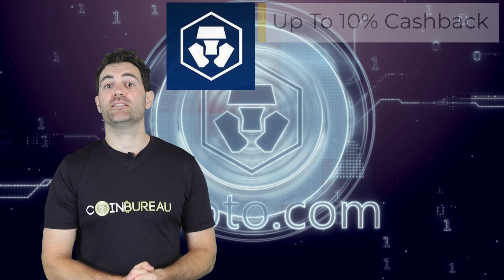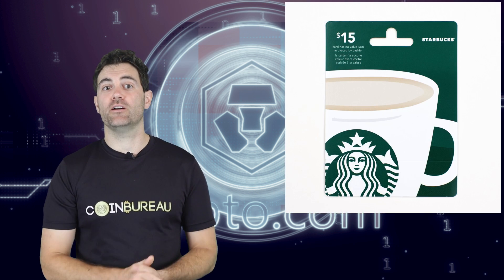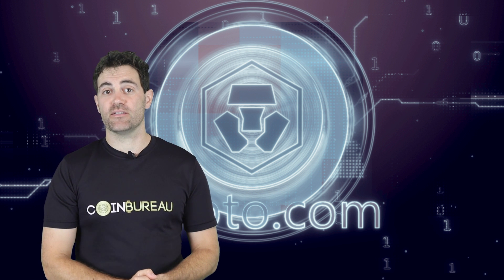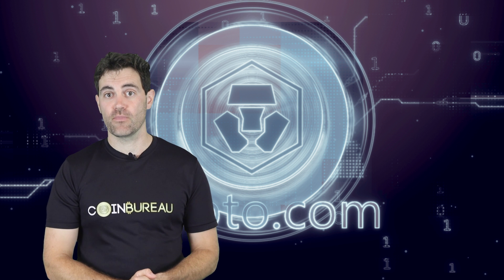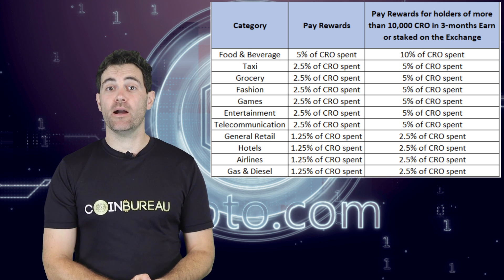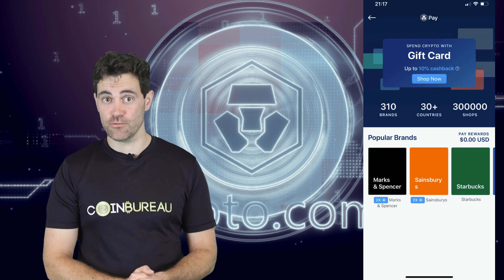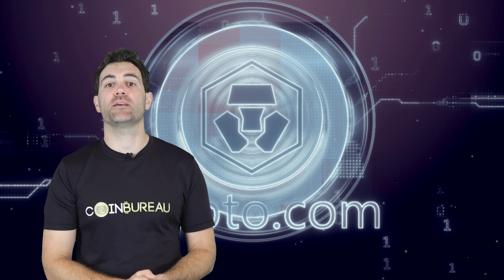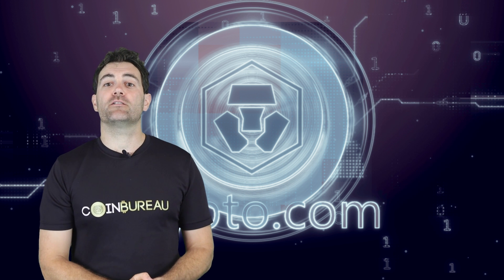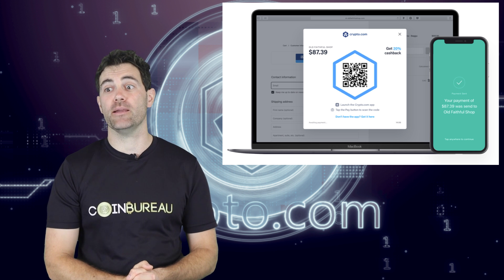You can also get up to 10% cashback if you use CRO to buy gift cards. The exact cashback level depends on what type of gift card you buy, whether you have an active fixed deposit of greater than 10,000 CRO, or if you've staked more than 10,000 CRO on the Crypto.com exchange. CryptoPay also includes an airtime feature to top up your mobile phone using crypto, and a QR code scanner to spend crypto at any supported store.